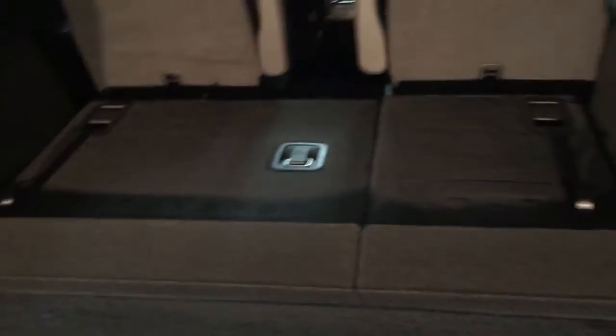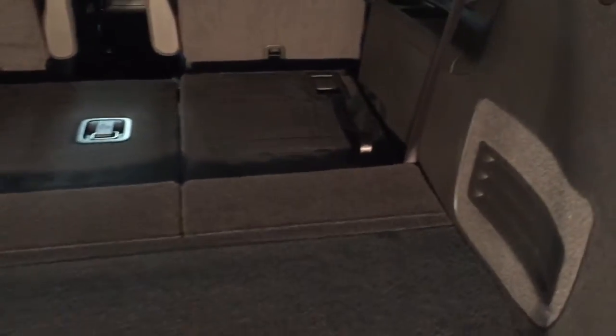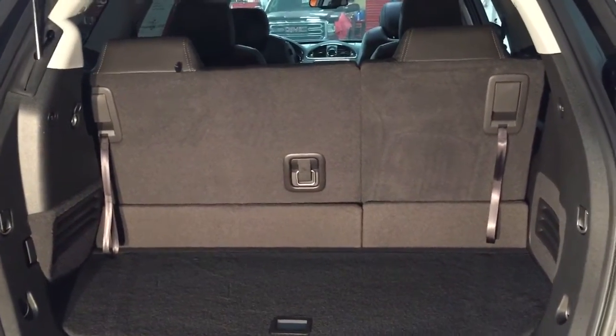In that third row you'll also find cup holders and a little bit more storage space. To get those third row seats back up, grab the tether strap and pull — once again, grab and pull the tether strap, and the third row seat is now back up and in secure position.